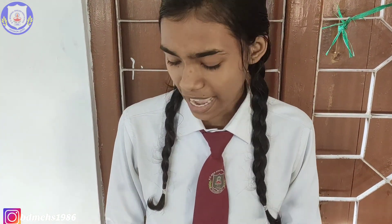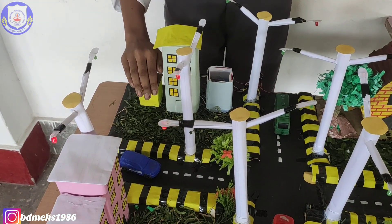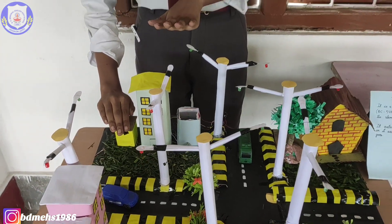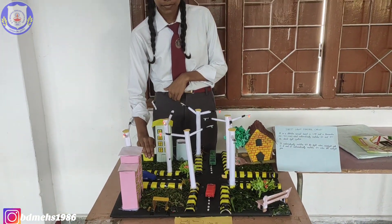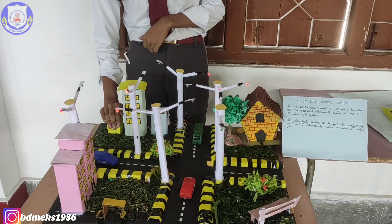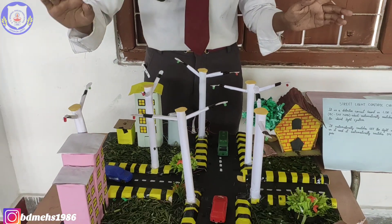In the daytime, when sunlight falls on the sensor, it will turn off. In the dark, it will work automatically — as you can see when I cover it with my hand, the automatic street light control circuit activates. In darkness it will work, and in sunlight it will not work.